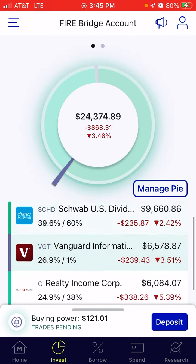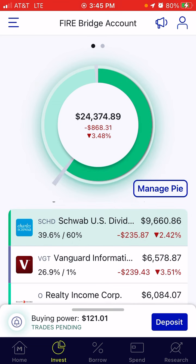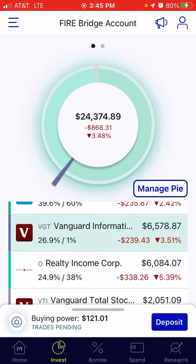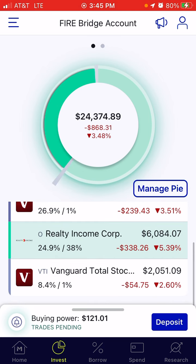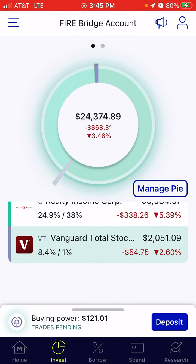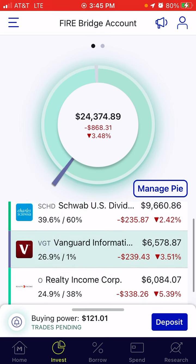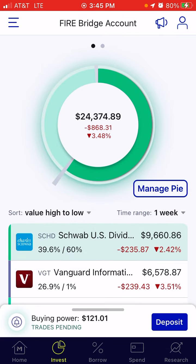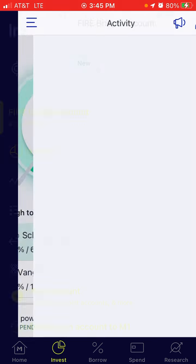Let's look at my holdings. SCHD was down 2.42% or $235.87. VGT was down 3.51% or $239.43. Realty Income was down 5.39% — very surprised by this high percentage — or $338.26. And then VTI was down 2.60% or $54.75. All red across all of the holdings. Let's go ahead and look at the deposits for the week.